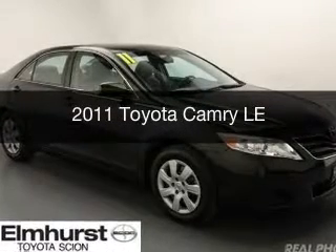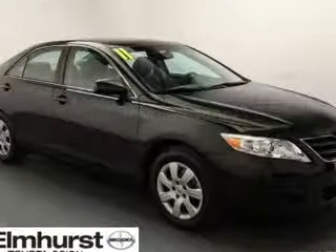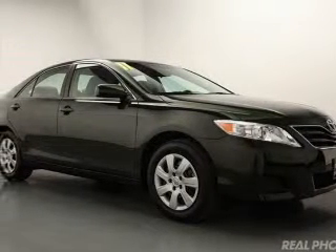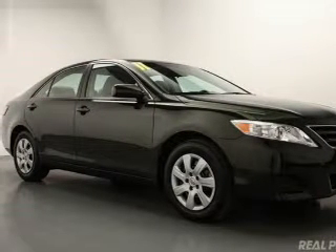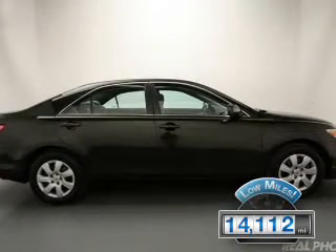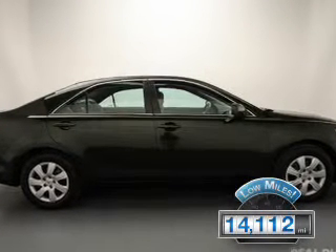This is a used 2011 Toyota Camry. It's powered by front wheel drive, a 2.5 liter four-cylinder engine, and a six-speed automatic transmission. With fewer than 15,000 miles, this vehicle has a long road ahead.